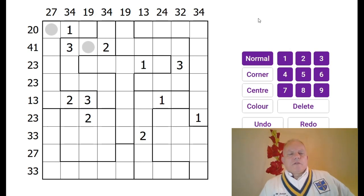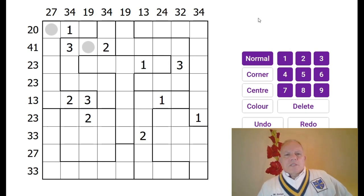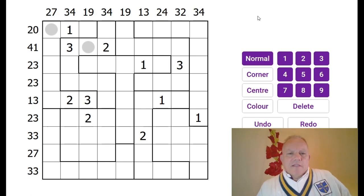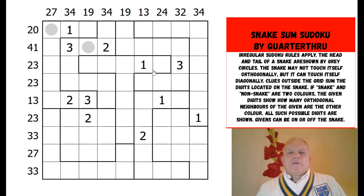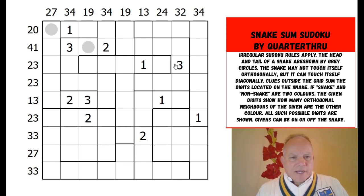This puzzle is called some sort of Snake Sudoku by Quarter Through, who we know as Jeremy Butler. He's been featured on the channel a few times and this is apparently his latest tour de force. Now, what are the rules? Well, first of all we have irregular Sudoku — not three by three boxes — there's one to nine in every row, column and marked shape. Secondly, we have a snake in the grid.